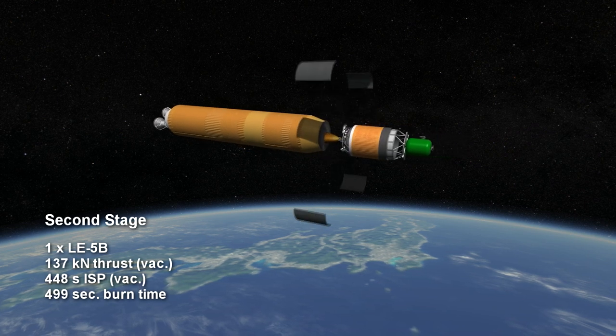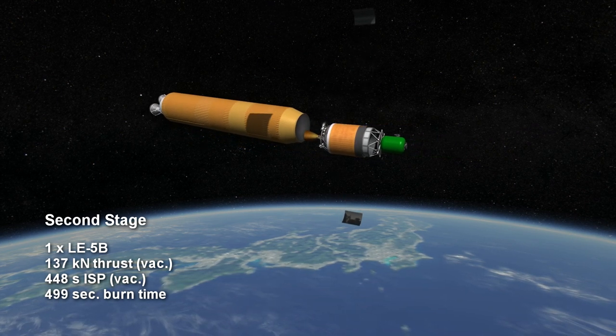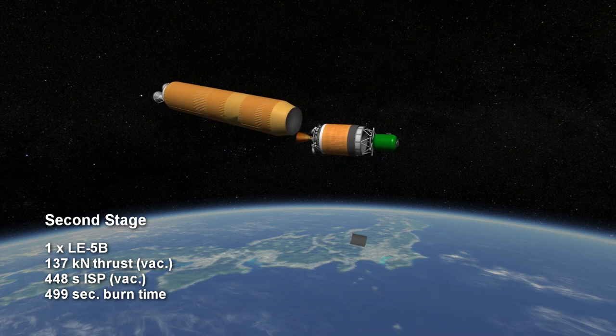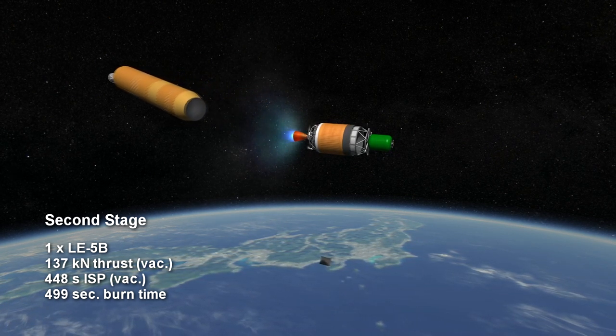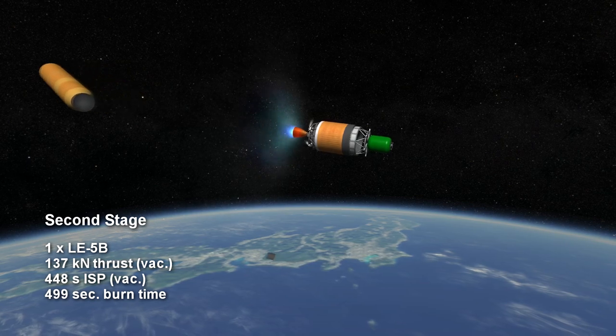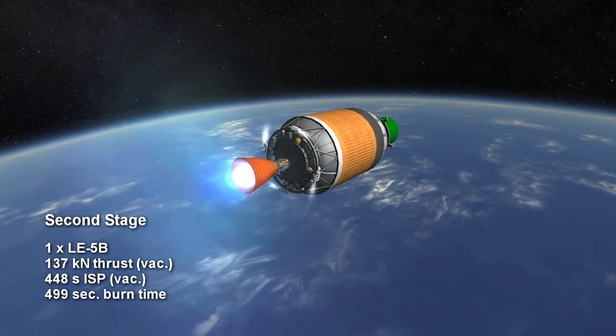On the H-2B, the second stage engine is the LE-5B, which provides 137 kN of thrust for 8 minutes and 19 seconds using hydrogen and oxygen. It has a vacuum-specific impulse of 448 seconds.